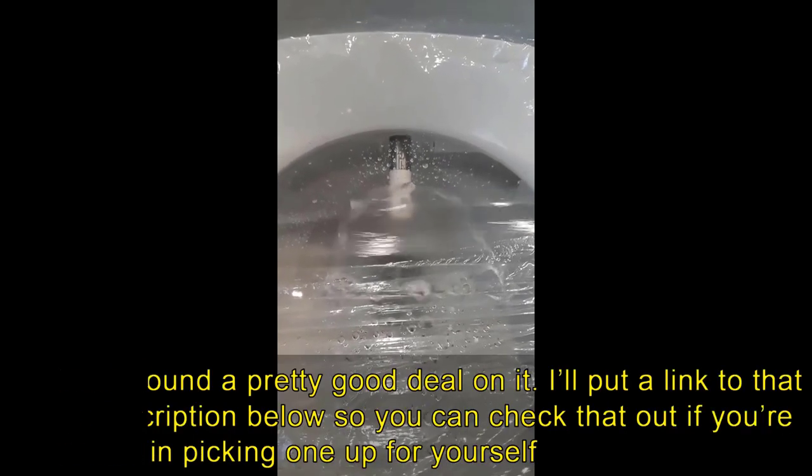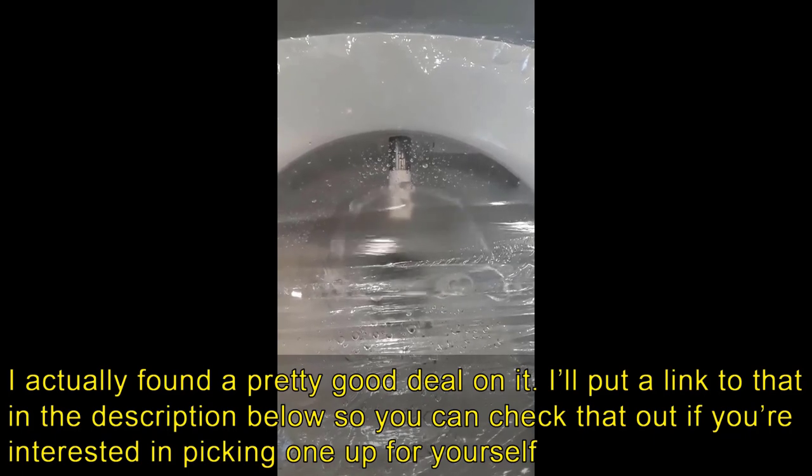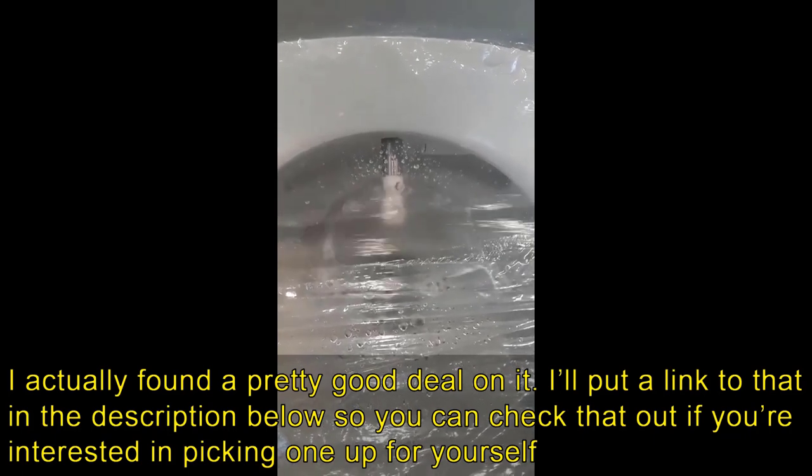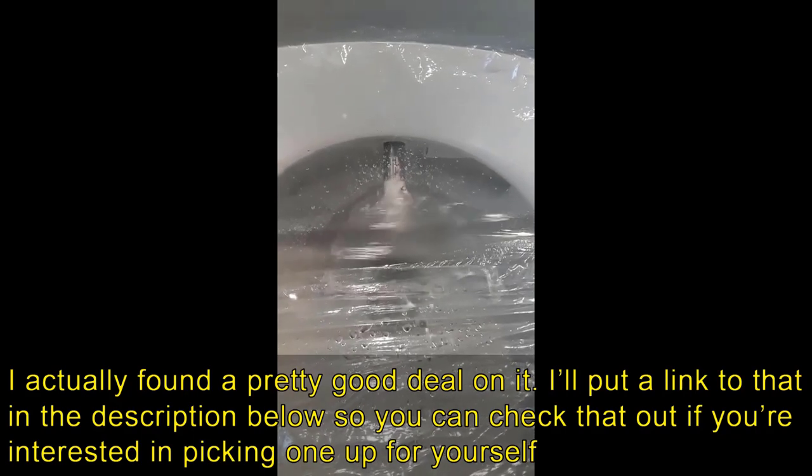Very easy to install, very, very good quality. Woodbridge — one of the best toilet brands out there — and honestly, this toilet should easily cost $700 or $800 if you look at its competition, but it is much, much, much cheaper than that. Anyway, love this thing. Highly recommend it. Two thumbs up. If you guys have any questions about it, just leave them in the comments below. Thanks for watching, and have a great day.